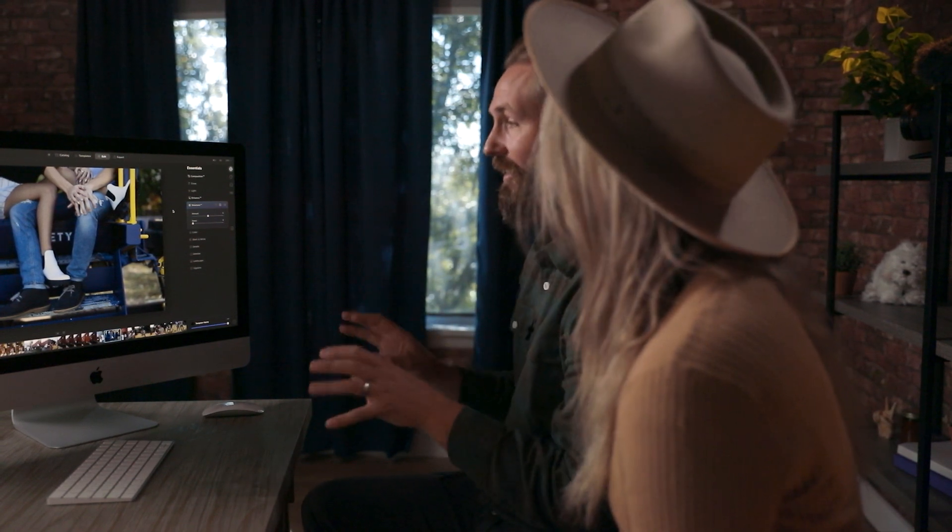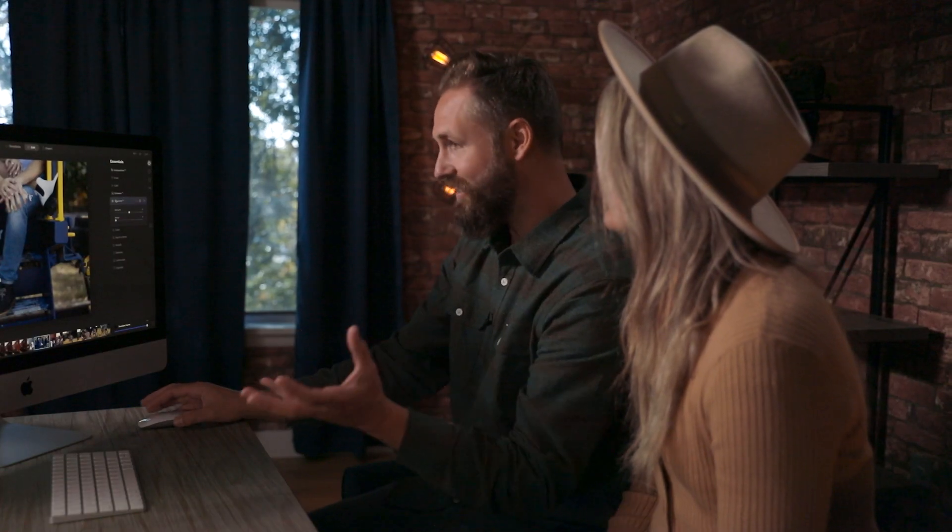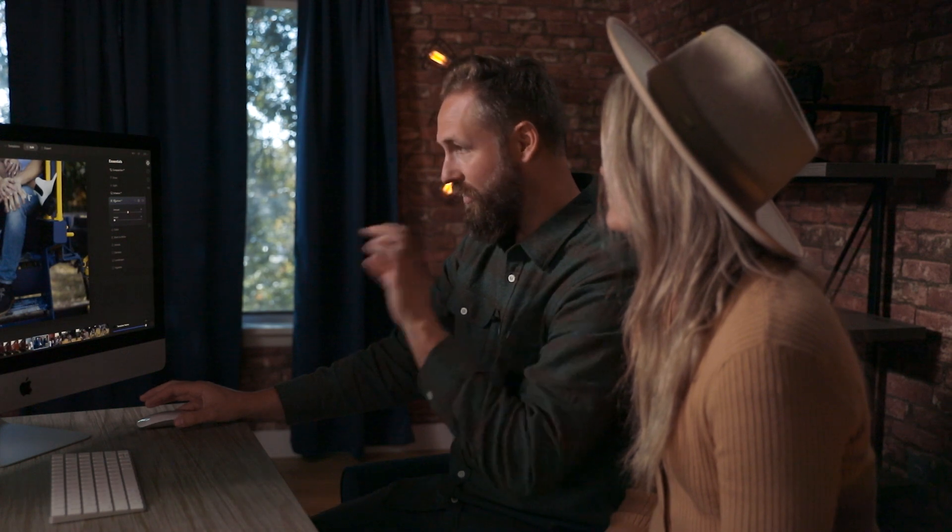Luminar AI has a great tool for this called Structure AI. Structure is another one of the artificial intelligence tools in Luminar AI, and what that means is it's analyzing the photo and it's actually going to decide for you what details to pull out and where to make things more clear.